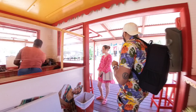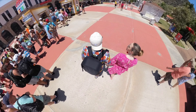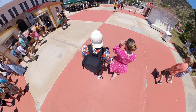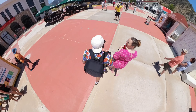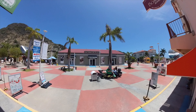The cruise terminal in Phillipsburg had plenty to offer, including guava berry liquor stands, a water taxi, bars and restaurants, as well as many shops including the typical brands found at most cruise ports such as Diamonds International, Effy Jewelry, Crocs, and loads of souvenir shops. We chose to head to the popular boardwalk area in Phillipsburg.